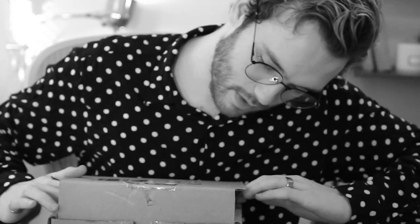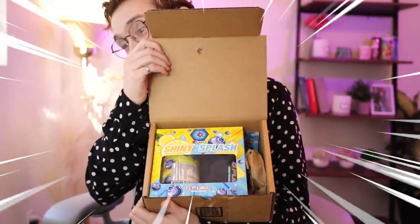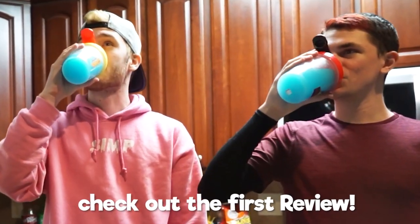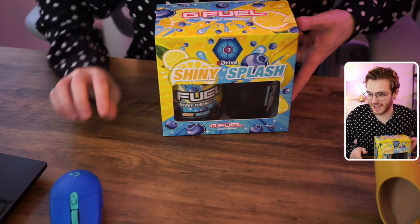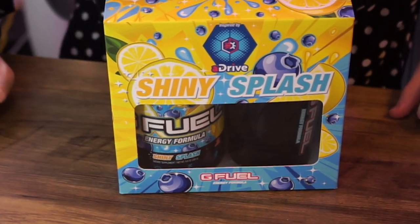Let's go ahead and open this up and see what we got on the inside. Let's go — look at this! I like what they did with this. We've already reviewed this flavor on the channel; I'm gonna take a sip for you guys today. By the way, I'm traveling — I'm in California, so I don't have all my normal tubs. I'll be giving away the box and the shaker cup. Let's go to cam two and take a look at the Shiny Splash, which is blue.